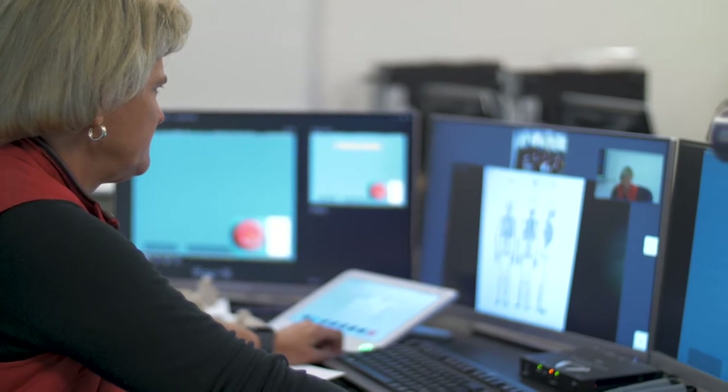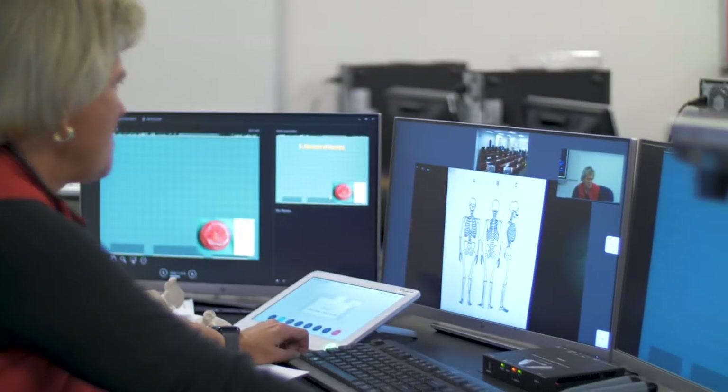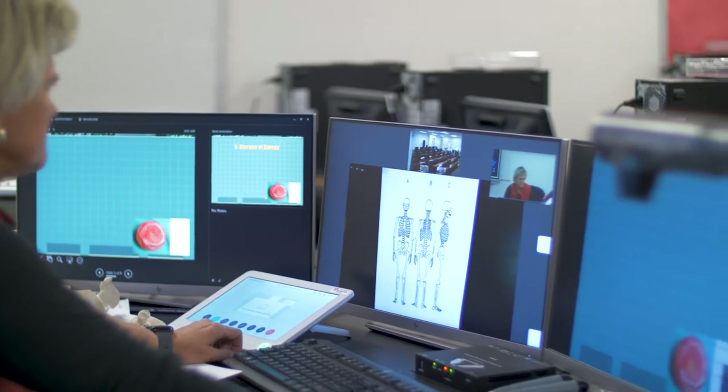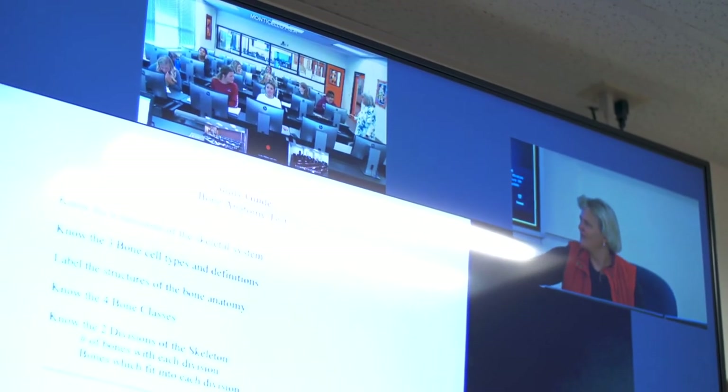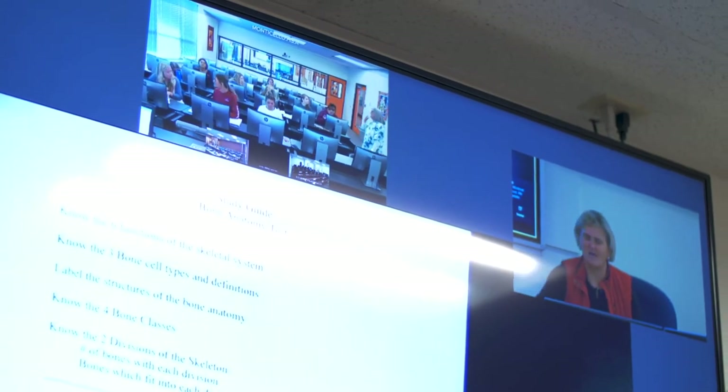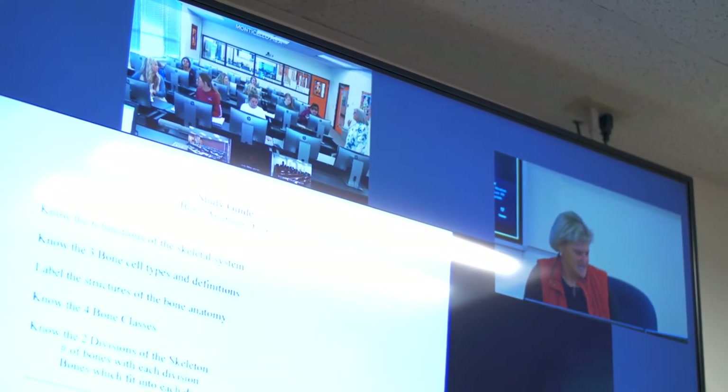For our first stop, let's introduce you to Tracy Johnson. Tracy teaches anatomy at San Juan High School in Blanding. Using IVC — Interactive Video Classroom Technology — she can simultaneously broadcast her in-person class to all the students in San Juan at different high schools.